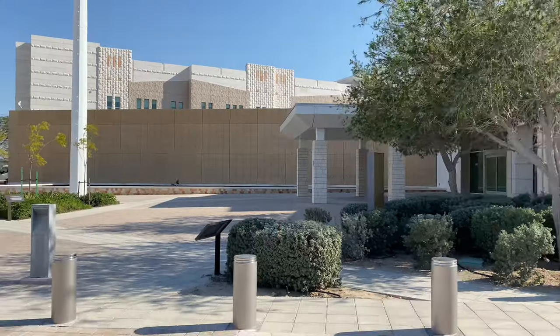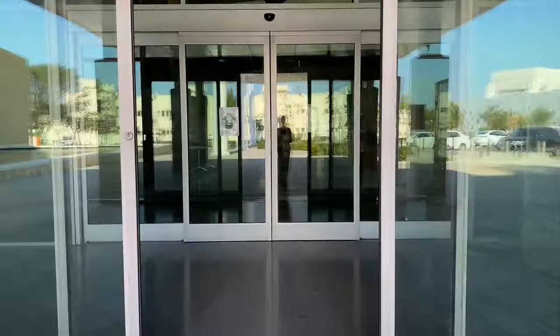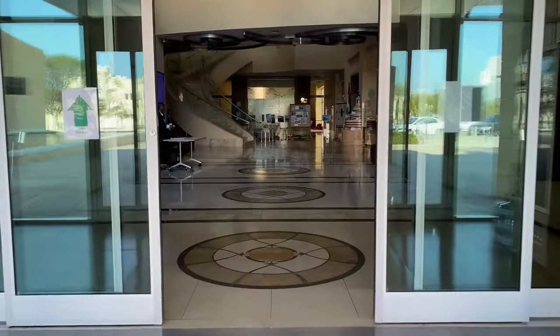Hey Georgetown, I'm Aliha. I'm a senior at ISFS and today I'm going to give you a tour of the dorms at Georgetown's Qatar campus. We have separate male and female dorms — the female dorms are called Shemali, where I live, while the male dorms are called Janubi.